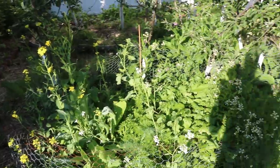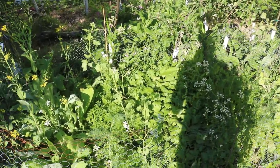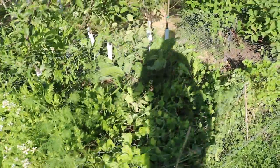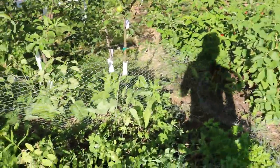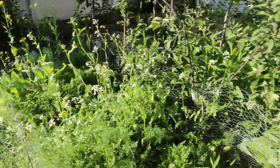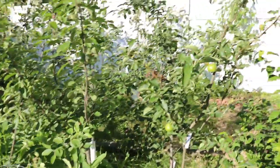We also have quite a bit that went to seed finally in the cool-loving crop bed. I want to make a nice salad. I'm going to come in here and really harvest quite a bit — take out a lot of the turnips, a lot of the radishes, and pickle a lot of that stuff.